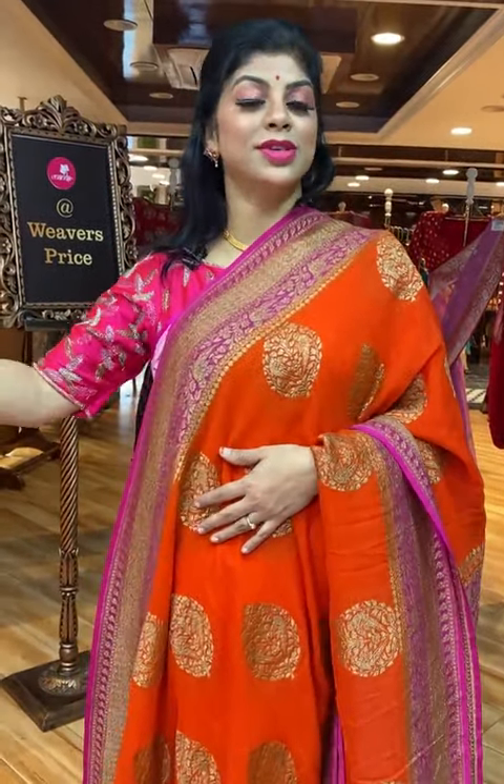Do visit our store — road number 56, Jubilee Hills, near Padma Temple, and one more store at road number 10, Banjara Hills, both in Hyderabad. If you want to view another collection, WhatsApp your convenient timings to 733-733-7000 and our customer executive will call you back with a video call to show you the sarees. We ship globally; within Hyderabad, cash on delivery option is available.